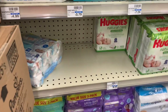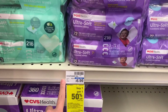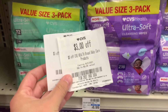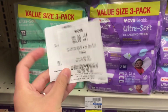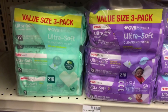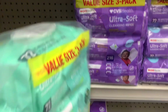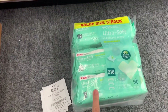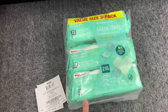I'm going to pick up some inexpensive CVS brand baby wipes. The three-pack is priced at $6.99. I have three separate CRTs: two of these $3 off CVS Health brand baby care products, taking off $6, and then a 30% off CVS Health brand that comes off after the CRTs, taking off an extra $0.33, making my final cost for this three-pack just $0.66.